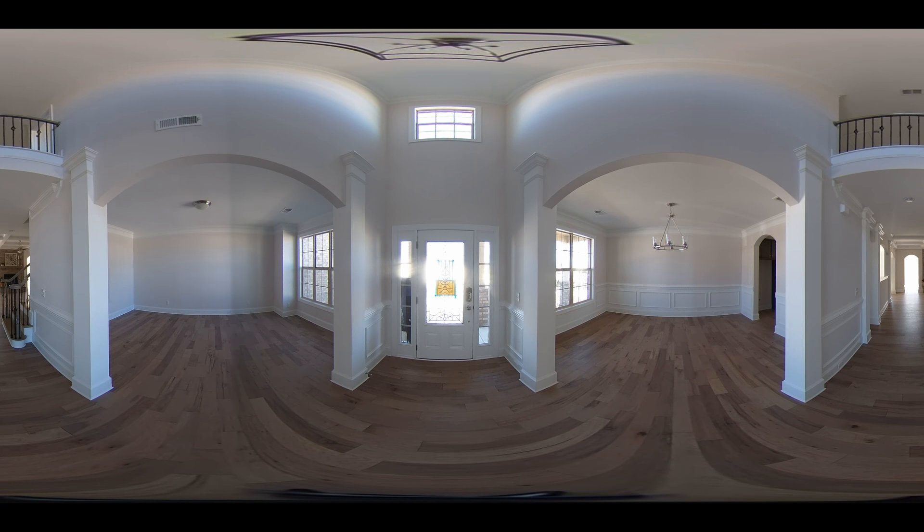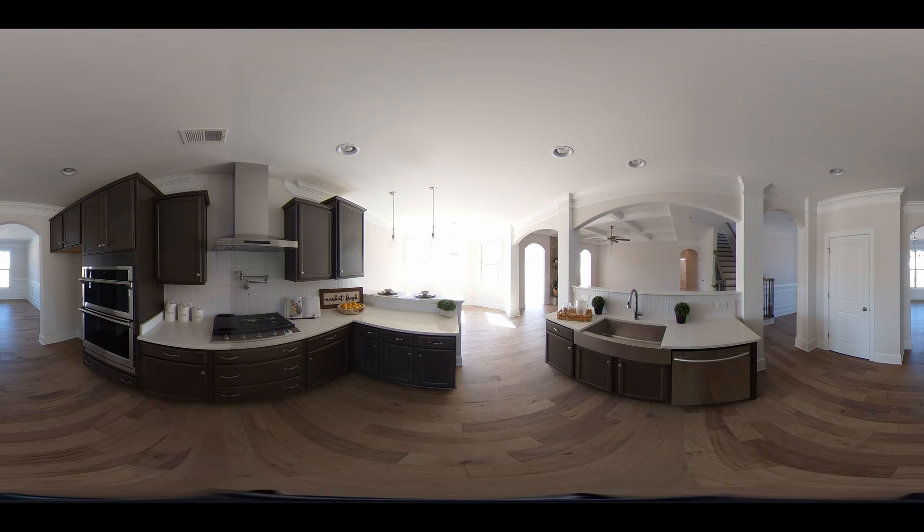When you enter this home you'll notice the formals. There's a formal dining room on the left, formal living room on the right. As you pass through the dining room you'll find the kitchen.